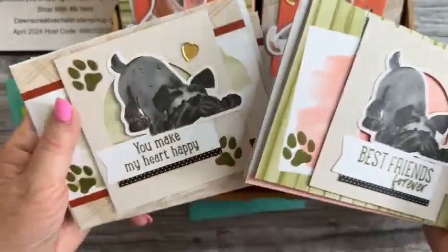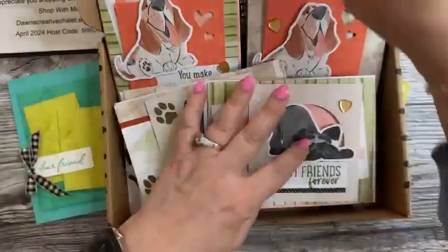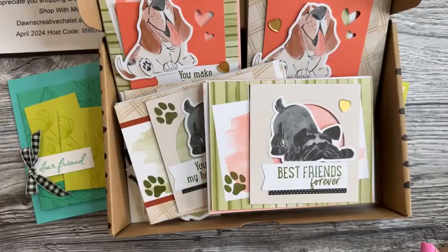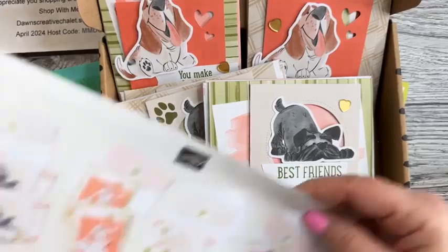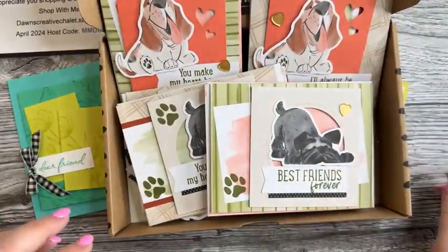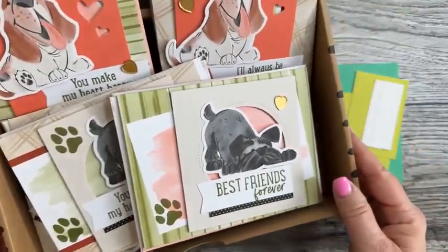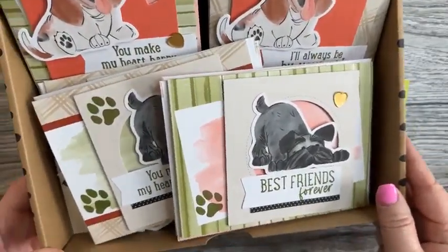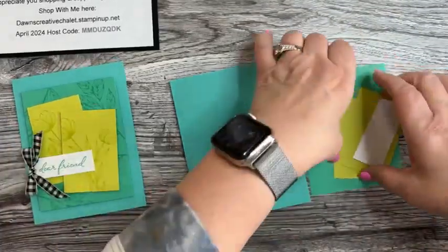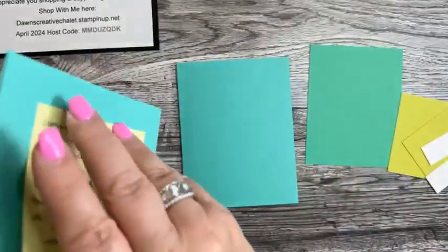This card kit is item number 163875, it's $22, and it makes eight cards. It comes with really cute coordinated envelopes. I love it — it's so so cute!